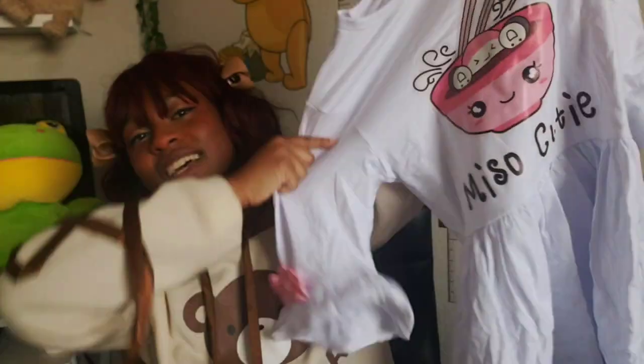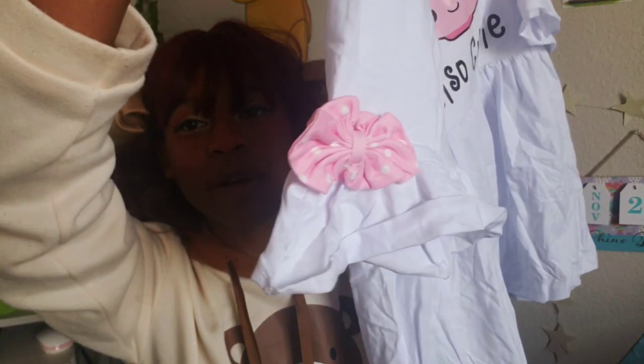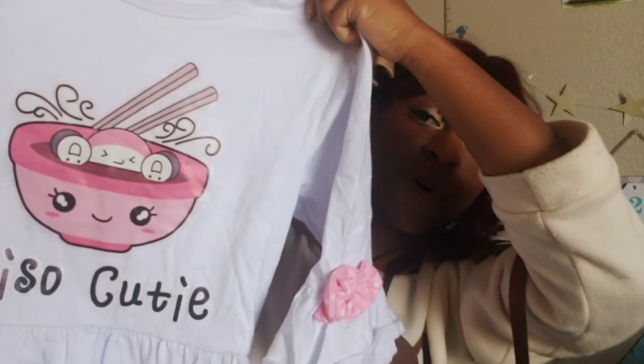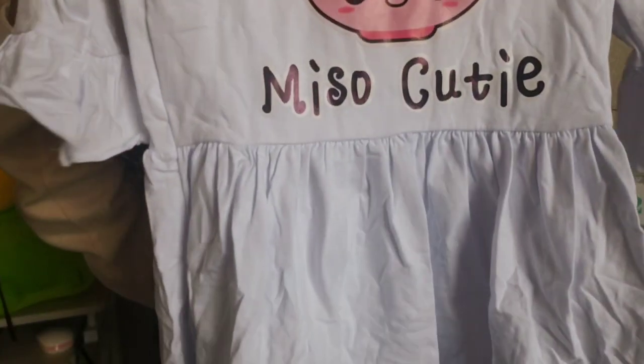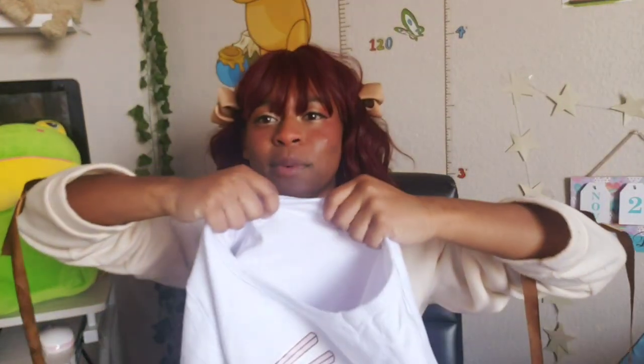We got this dress that says 'Me So Cutie.' It is a white, super super short dress — I don't know if it's supposed to be a dress or a shirt. It's white with polka dot bows on the arms and a cute bowl of miso soup with chopsticks and a kawaii face. I already have the matching shorts from a previous purchase, so now I can pair them up. Really cute. This fabric is extra thick — it feels like winter fabric, so now I have something to wear during those two weeks when it's cold outside.